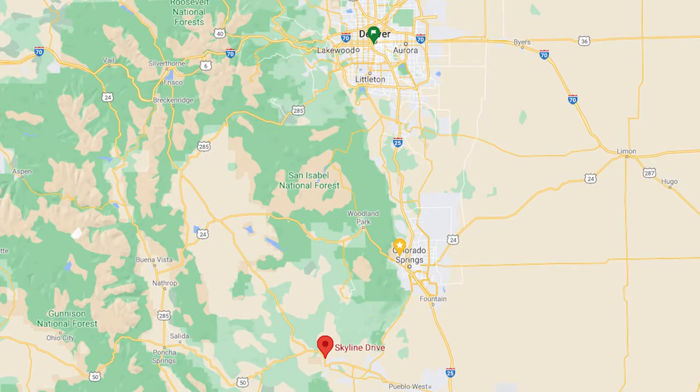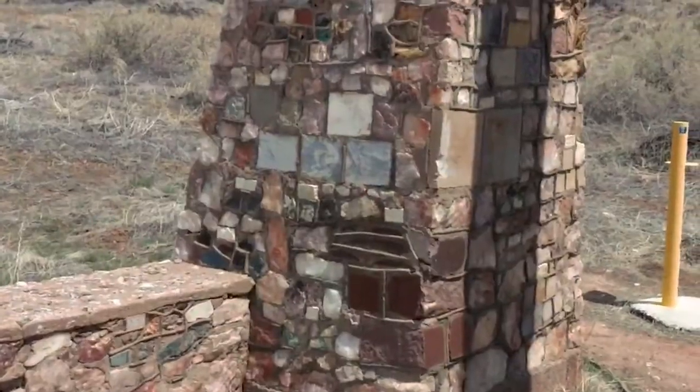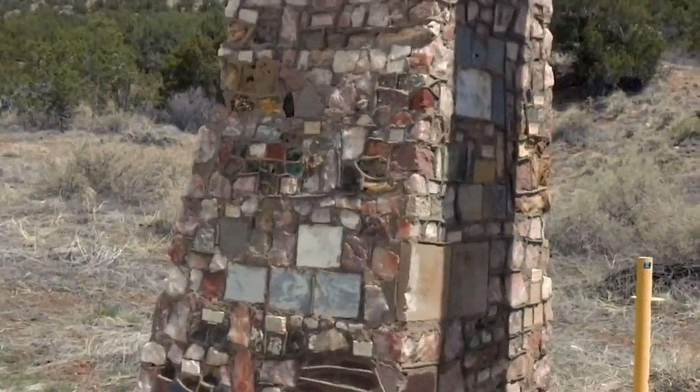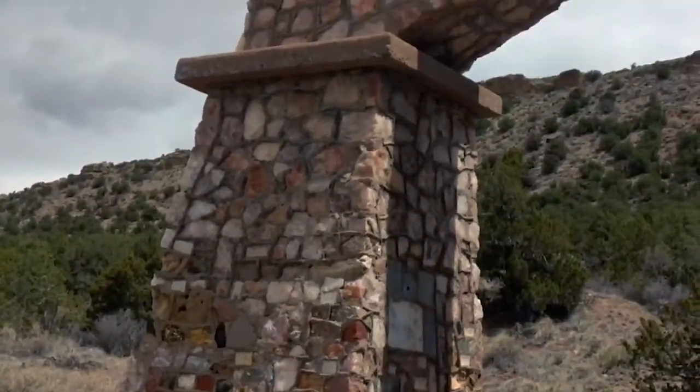Getting to Skyline Drive is pretty straightforward and not too long of a drive, depending on where you're coming from. It's located on the northwest side of Canyon City, close to the Royal Gorge Bridge and Park. The entrance is marked by a unique archway built in 1932, crafted using native stones from all of the then 48 states.